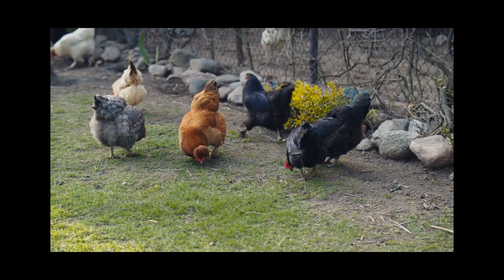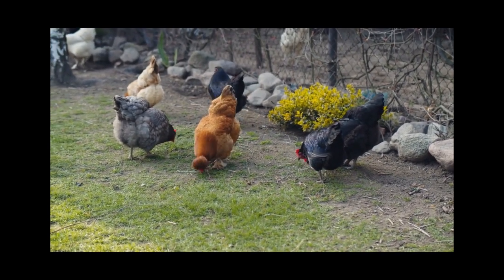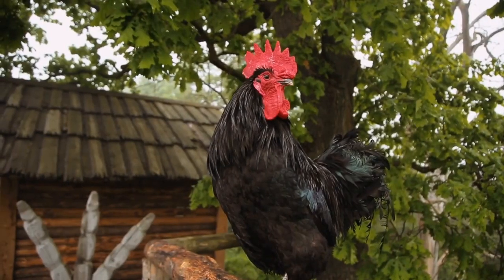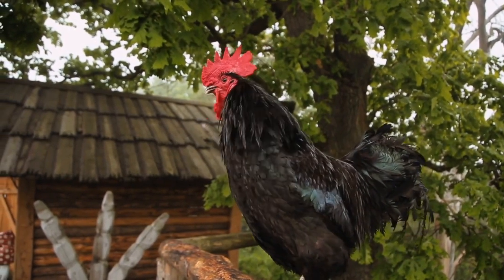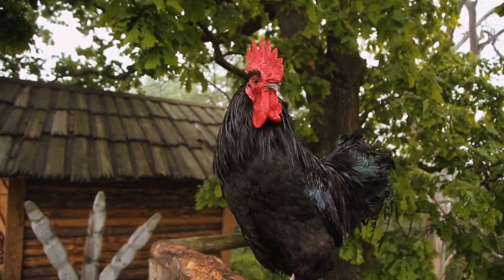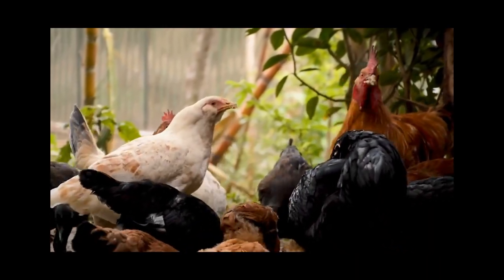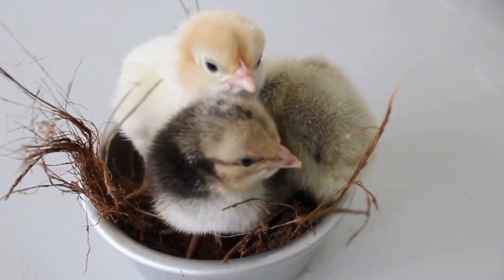So, by introducing chickens into your goat herd, you can help to control parasite populations and keep your goats happy and healthy. Just make sure to keep the chickens away from the goat's feed and to practice good biosecurity measures. Thanks for watching and be sure to subscribe for more farming and homesteading tips.